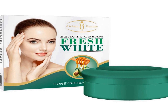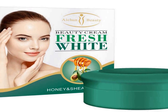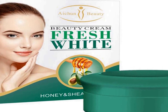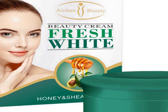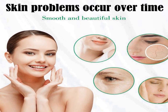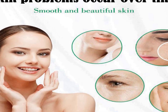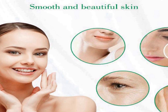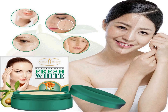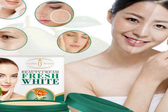Aichun Beauty's Fresh White Honey Shea Butter Moisturizing Cream, a versatile skincare product that comes in a convenient 30 milliliter container. This cream is specially formulated to address various skin concerns, making it a comprehensive addition to your beauty routine. The product's primary purpose is to provide deep moisturization, thanks to the inclusion of shea butter and honey extracts, which ensures that your skin remains hydrated, soft, and supple throughout the day. Additionally, the cream is designed to help in the removal of pimples and freckles, giving you a more even and radiant complexion.